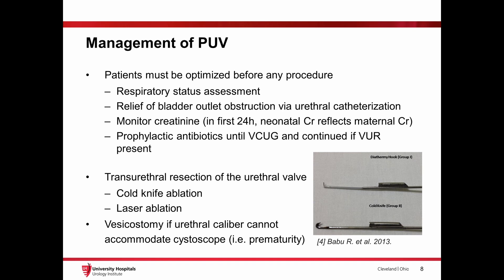Options for surgical approach include cold knife ablation, which will be shown in the next slides, or laser ablation. If a cystoscope cannot be passed through the urethra and direct ablation is not possible, a vesicostomy is indicated.